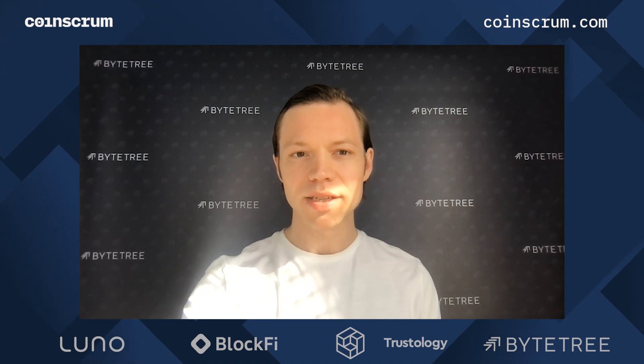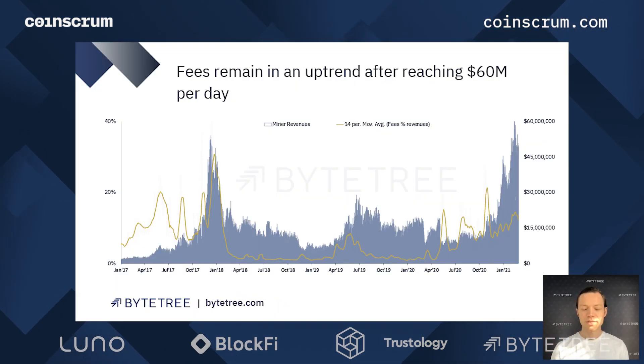Let's jump straight into the on-chain data. We're going to start by looking at fees. Fees remain in an uptrend after reaching $60 million per day, which is above that peak from the last cycle that was about $48 million a day.